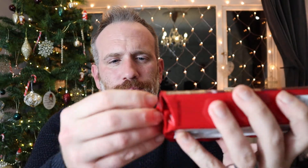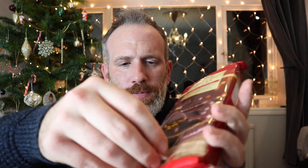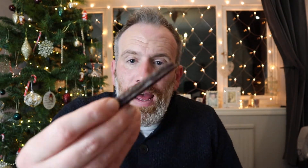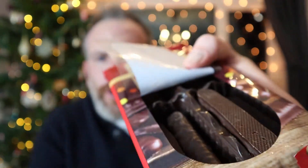Look at them Lebkuchens. The packet opens like this - it was a bit of a pain to open, all this packaging. Look at that - they had the Lebkuchen laid out in there.